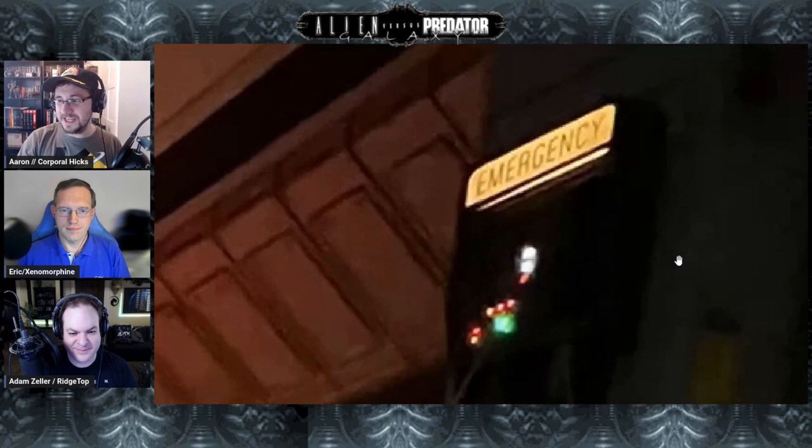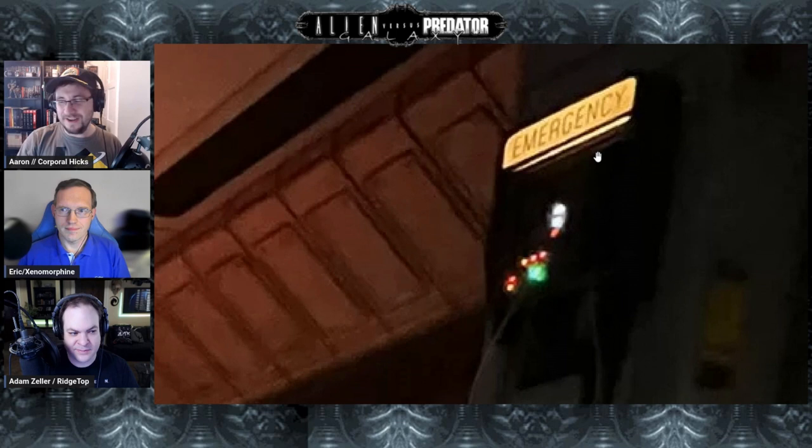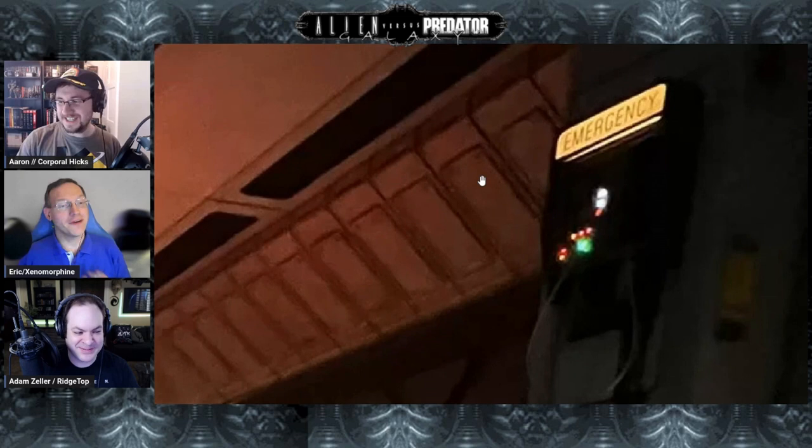The next bit, which was even more surprising, was this little nugget of an easter egg: the emergency communication booth, which was also the save point design from Alien Isolation. Eric's probably less excited since he had gameplay issues with Isolation, but as massive fans of Isolation, it's really nice to see that reference in there.